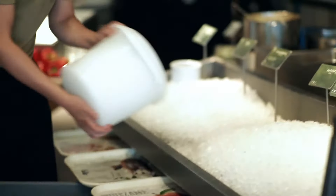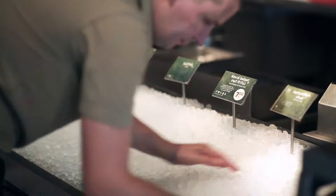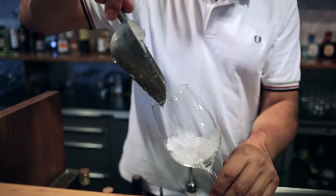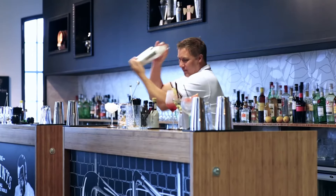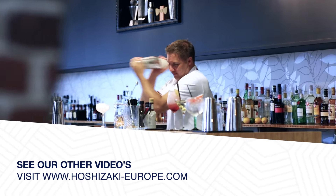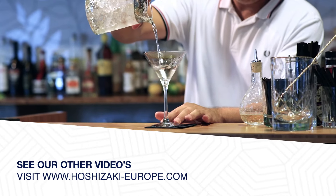The FM uses the most efficient ice-making process. It utilizes all water brought into the machine, therefore water consumption is equal to ice production. Please see our other videos or visit www.hoshizaki-europe.com.